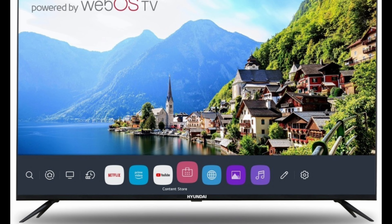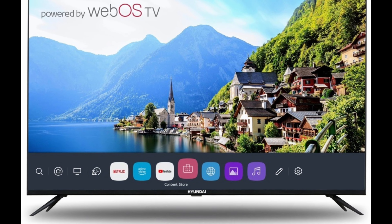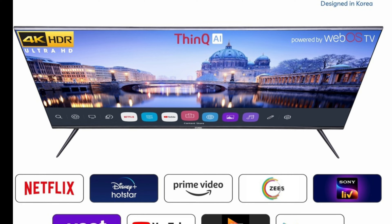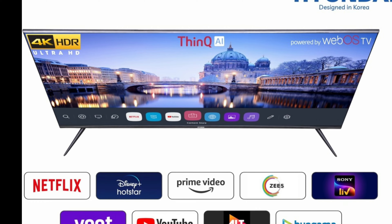Enthralling Audio: This Hyundai TV delivers an elevated audio quality, facilitating a cinema-like acoustic setup at home. Incredible Picture Quality: This TV offers exceptionally distinct image quality, allowing you to experience high-resolution graphics from any angle.